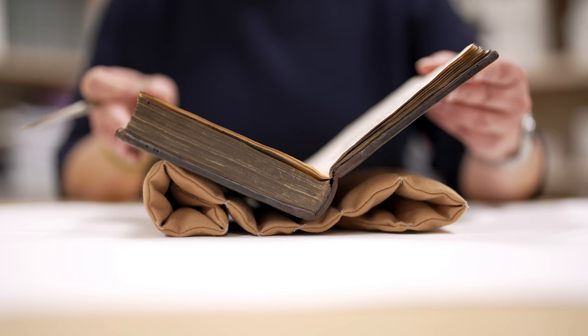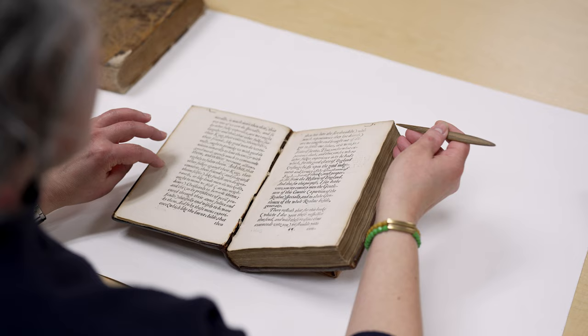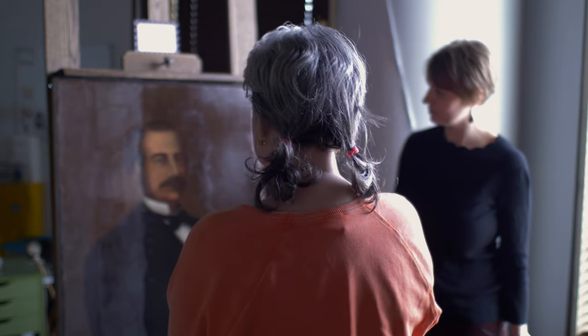The Presidential Portrait Gallery really falls under my purview because I'm responsible as a university conservator for all the care of the collections, and this includes paintings. So as a book conservator, I have to spread my wings a little bit and look at other kinds of materials, and of course the paintings fall into that category.